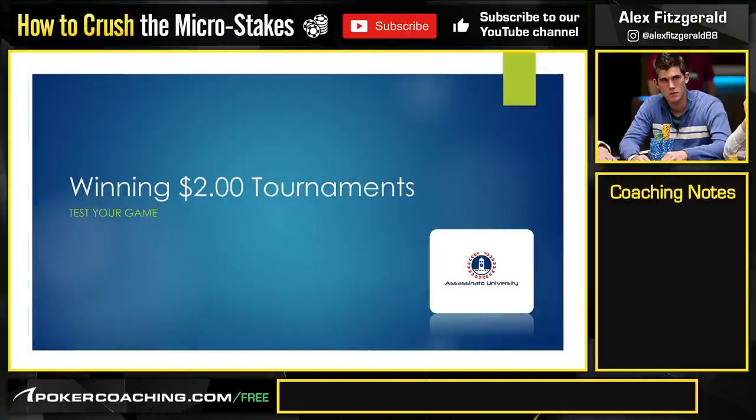Hey everybody, this is Alexander Fitzgerald, or Assassinato, doing another one of my training videos. Thank you for joining me. Today we're going to be discussing how to beat micro stakes tournaments. Oftentimes people tell me, 'Hey, the strategies you advocate, they don't work in my micro stakes games because people don't want to fold.'